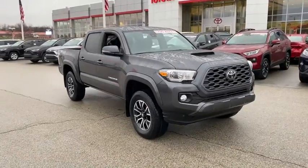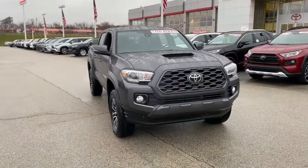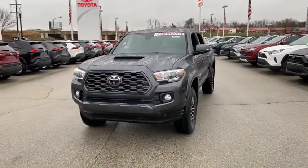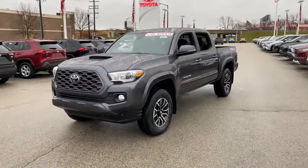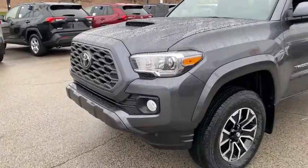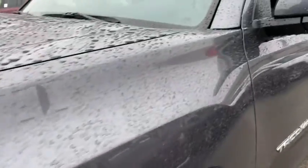Looking for the right vehicle? Check out the 2021 Toyota Tacoma. The Toyota Tacoma boasts a roomy interior, a powerful V6 option, and excellent off-road capability, and has been named the best-selling compact pickup by MotorIntelligence.com five years in a row.